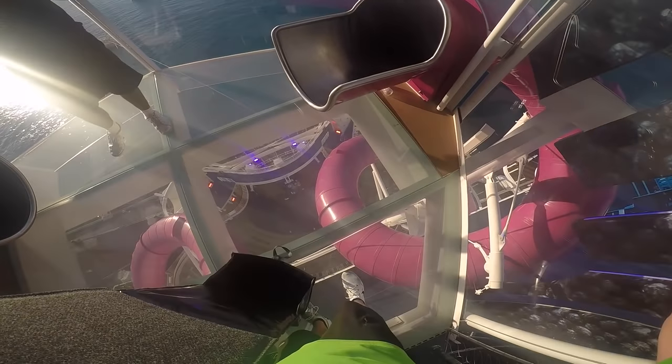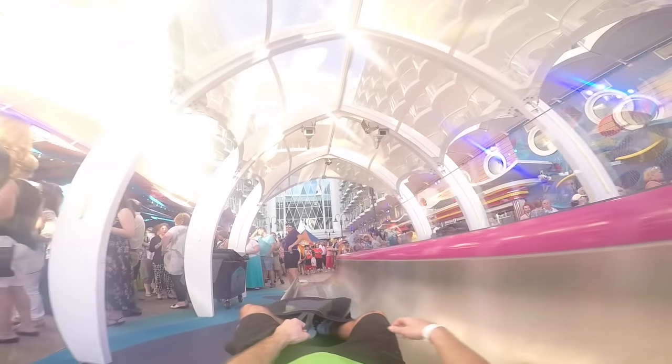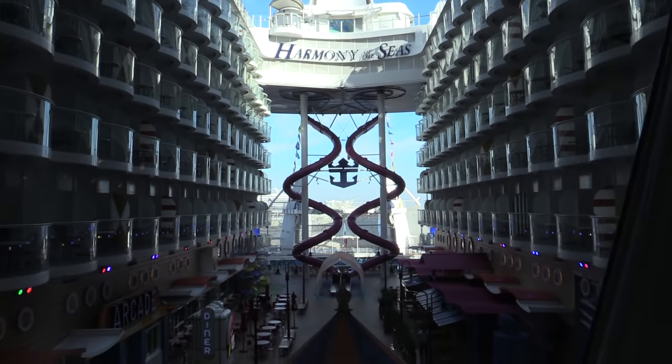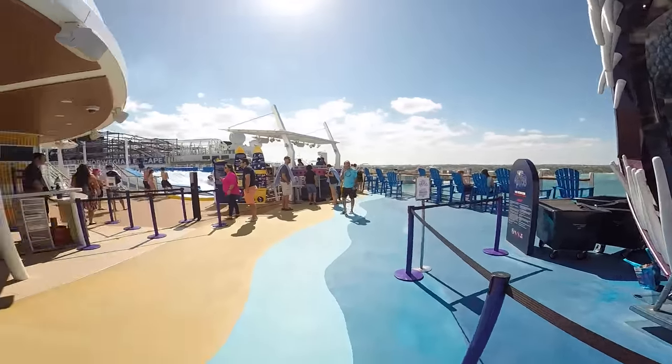One thing I liked about it was that it's dry — you don't have to get all wet. Another thing I liked about it was that it's fast. When you finish the slide, you end up in the boardwalk. You'll see people are getting ready to go see the Aqua Show. We're going to take a full tour of the boardwalk in a little bit, so definitely stay tuned for that.